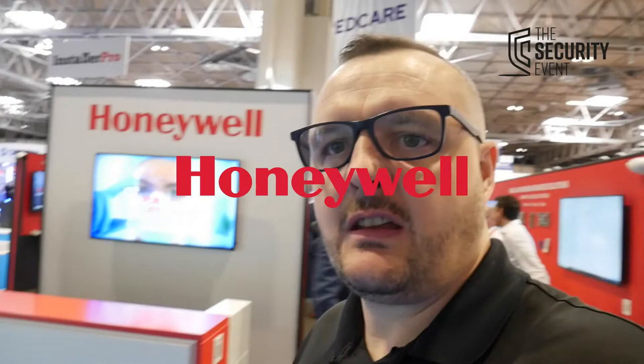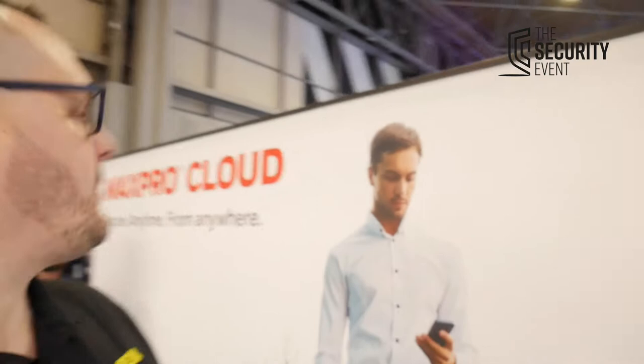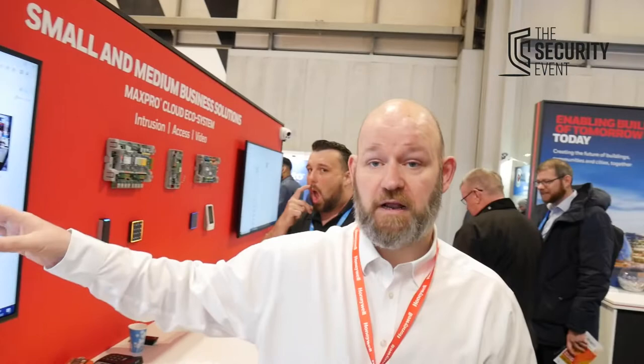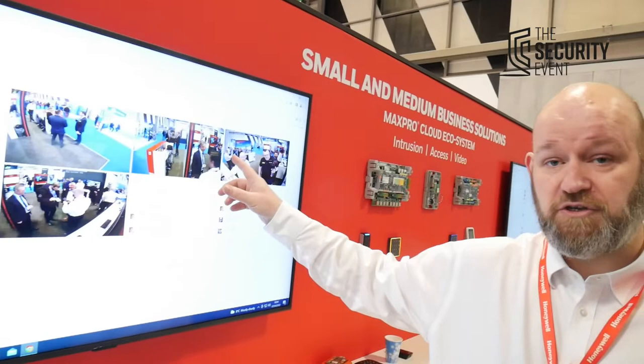Next up is the Honeywell stand. We find Matt from Honeywell, who says it's been a really good show with great engagement. They have their full range on display: intrusion products, Small Business Access Control, new Max Pro Access panels, and the new Lumen Access Readers available in both Wiegand and OSDP versions. Everything integrates back into Max Pro Cloud, where you can manage Galaxy, their Small Business Video Solution, and Access Control all from one platform — stitching all three systems together with management cause and effect, cardholder management, user database management, and mapping.